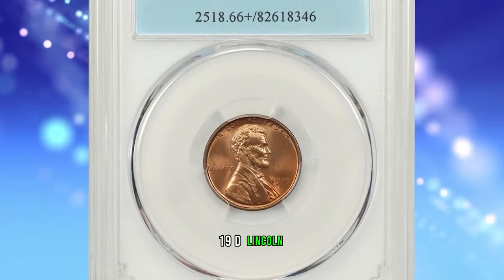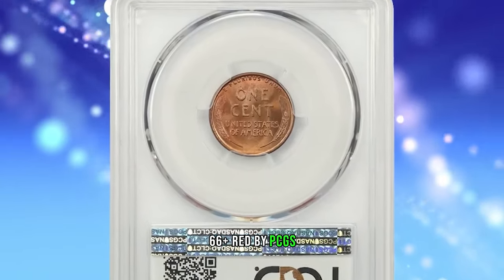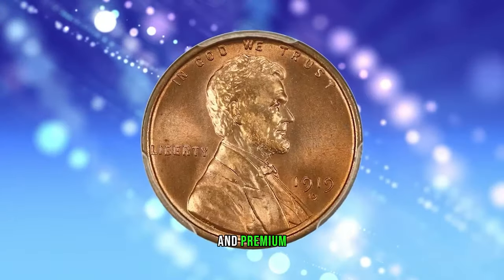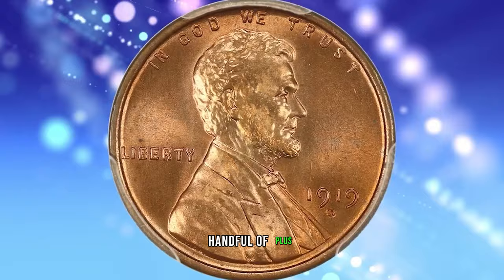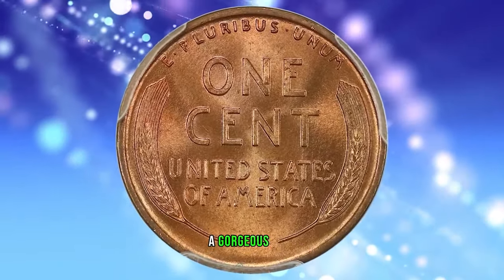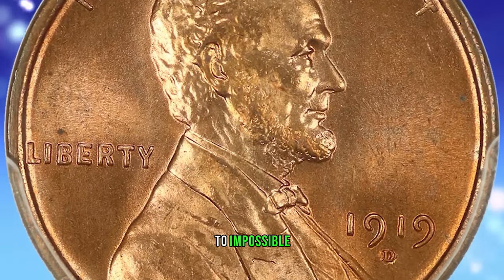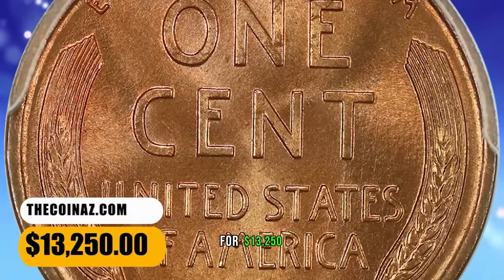1919 D Lincoln Cent, graded in Mint State 66 Plus Red by PCGS. This Denver issue is elusive in high red grades, and premium gems are rare in this color category. This is among a small handful of plus-designated pieces reported by PCGS. A gorgeous, full mint red beauty with luster that almost cartwheels. Next to impossible to find at this registry-worthy grade level. It was sold for $13,250.